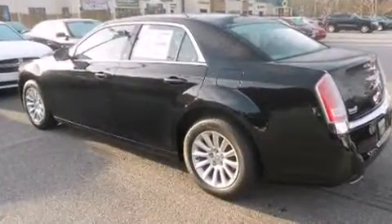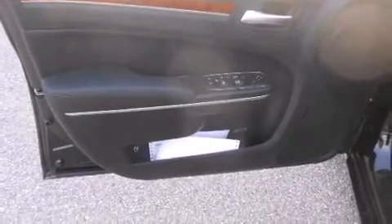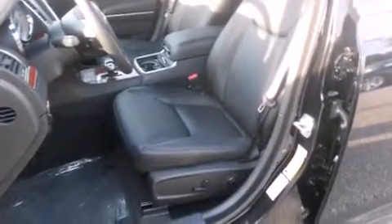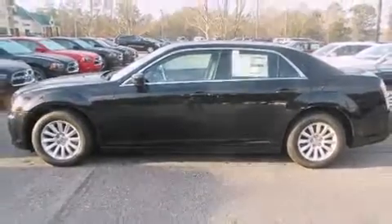Chrysler also prioritized safety and security by including dual front impact airbags, front and side impact airbags, traction control, brake assist, anti-whiplash front head restraints, a panic alarm, and four-wheel disc brakes with ABS. This car was designed with safety in mind, allowing you to drive with even greater assurance.